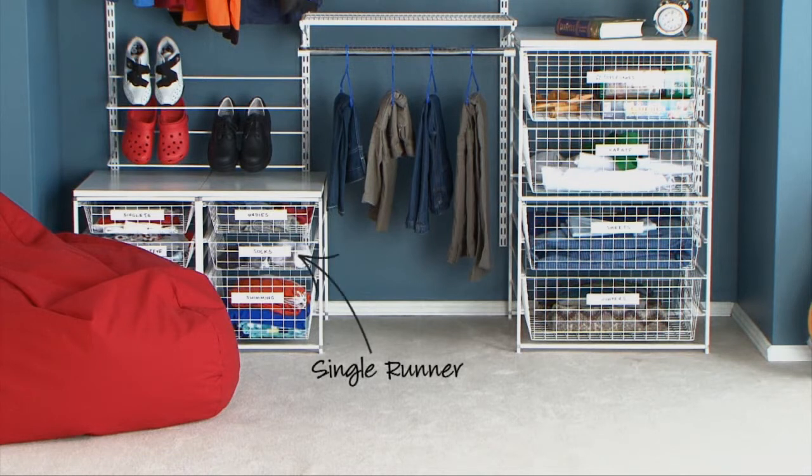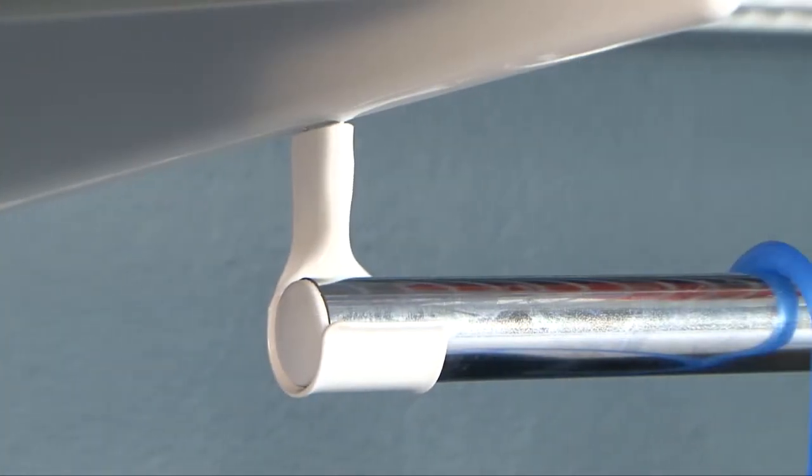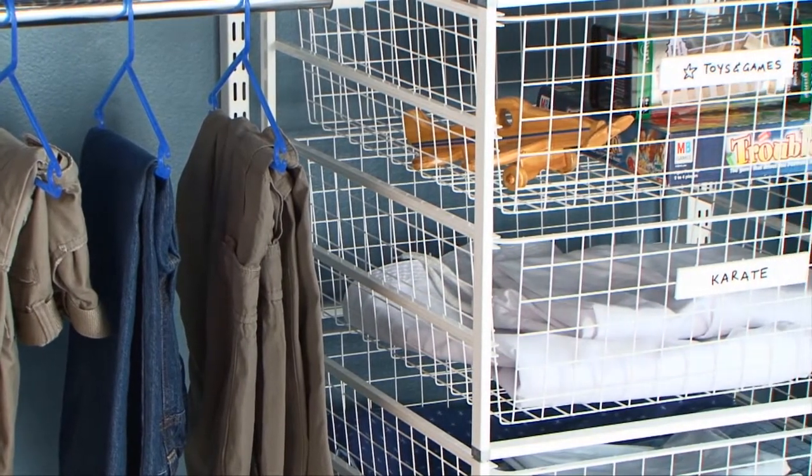Different sized drawers are also available to store their clothes. Single runner drawers are great for socks and underwear whilst double runner drawers are ideal for t-shirts, jumpers and shorts. Plus, hanging bars can be adjusted to accommodate larger clothes with additional hooks available for extra hanging storage.